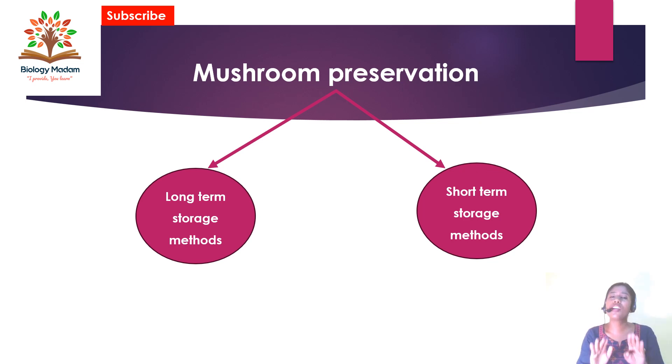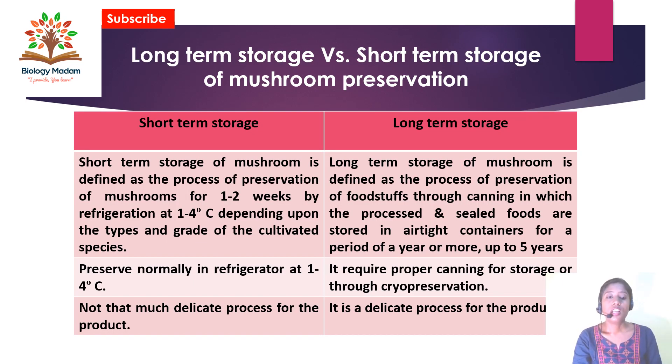In this short video, I am only going to discuss the differences between long-term and short-term storage methods for mushrooms. If I give you the differences between long-term and short-term preservation of mushrooms, it will give you a clear idea about what the methods of each type will be. So we will move on to the next slide showing the differences.